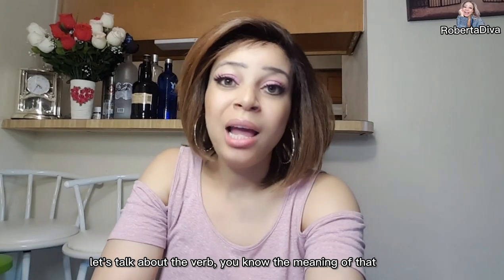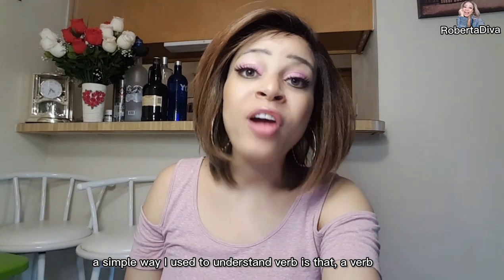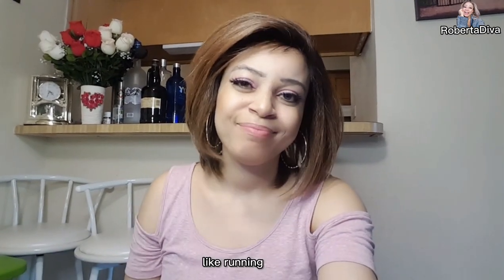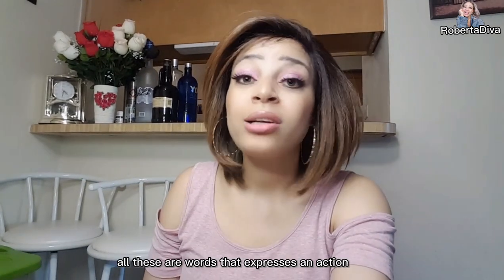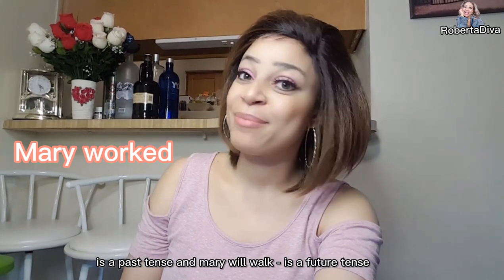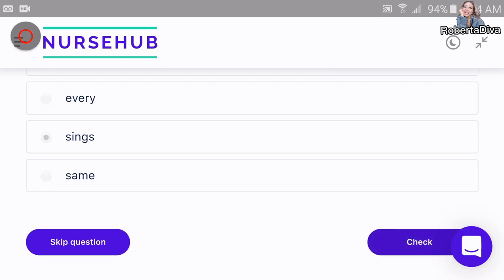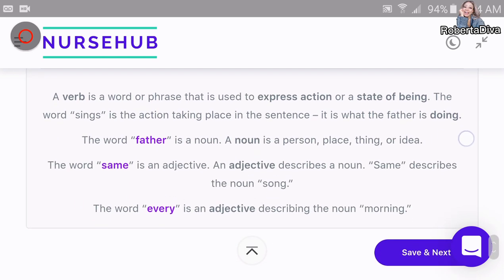A verb is a word or phrase used to express an action or a state of being. A simple way to understand it: a verb is an action word, like running, eating, talking, writing. For example: 'Mary walks' is present tense, 'Mary walked' is past tense, and 'Mary will walk' is future tense. Let's try on NursesHub: 'Which of the following is a verb? My father sings the same ridiculous song every morning.' The answer is 'sings' — it explains an action. We got it!